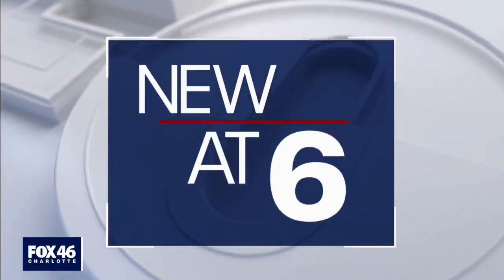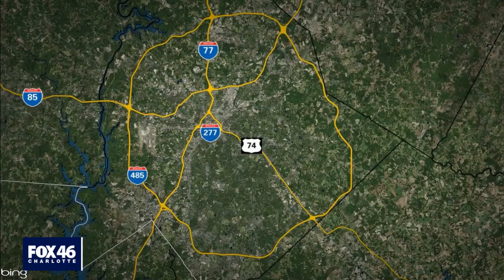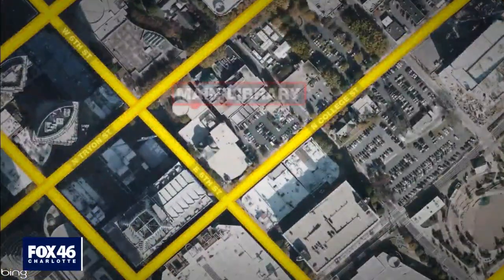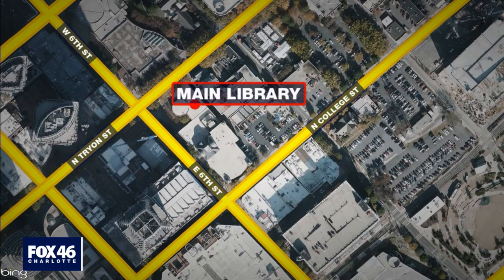New at 6, it is the end of an era in Uptown, but the beginning of what will soon be more construction. A big project for the Uptown Charlotte Mecklenburg Library — the main library on Tryon is being torn down to make way for a multi-million dollar project that will change the face of that part of Uptown. Fox 46's Derek Dillinger joins us live right now in the studio. This closure is the first step for something much bigger.